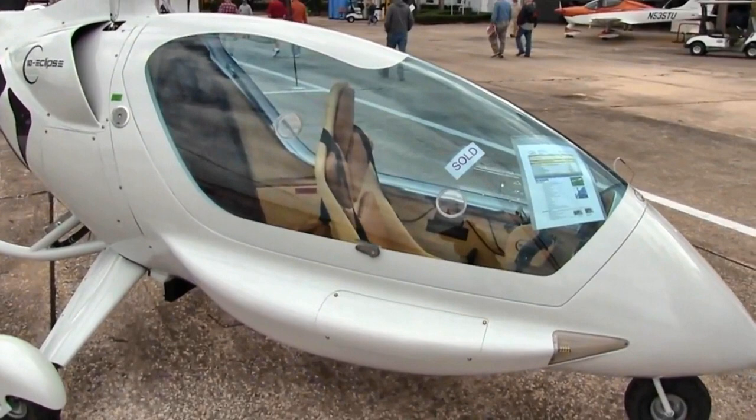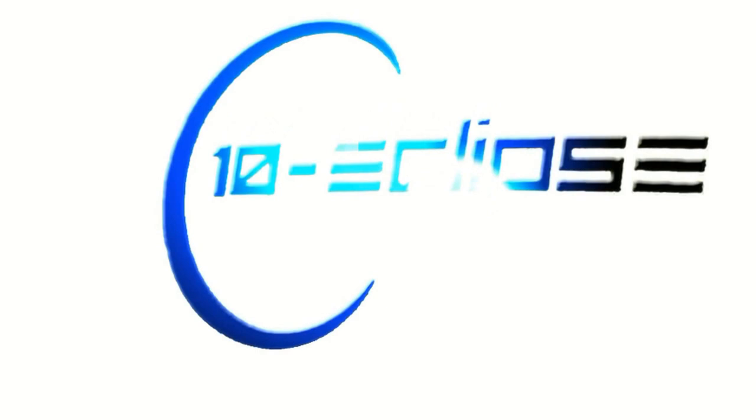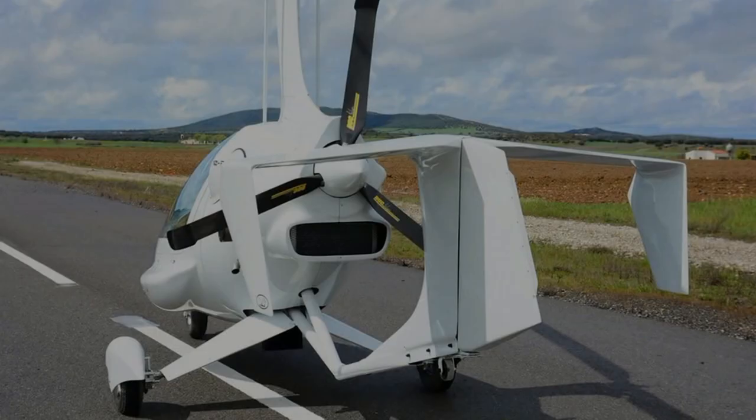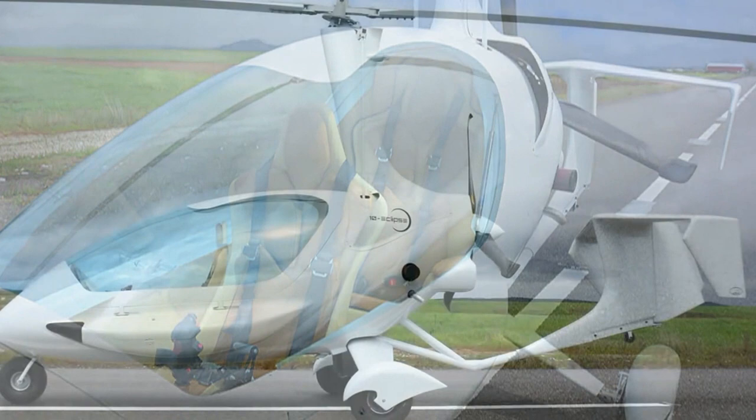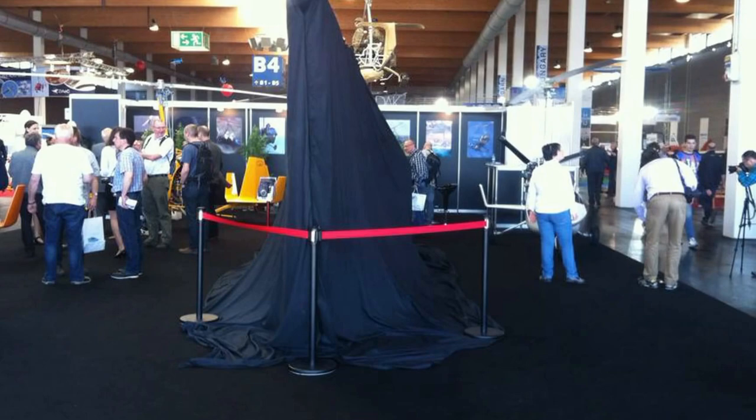We just moved down here a couple of weeks ago and set up shop here. We'll be importing the ELAs and looking to do a build assist center and training here, all the other things that go with that as well. Right here on this airport in Sebring. We're set up with a commercial hangar — a 4,500 square foot great training facility and a good place to build machines.